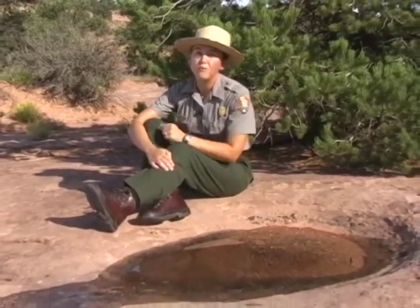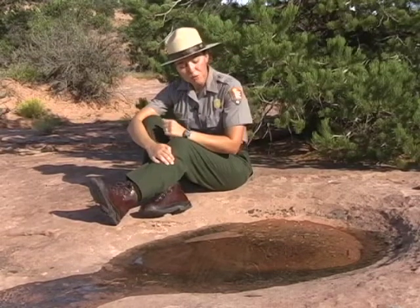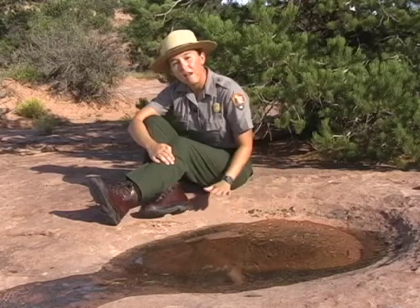One of the more interesting features at Canyonlands is something easily overlooked: potholes. Not the kind that could send you over the handlebars of your bike or knock your car out of alignment — I'm talking about these desert potholes that some people call ephemeral pools. They can be found all over the park, wherever the rock surface is more or less level.